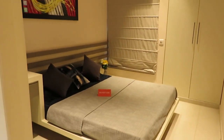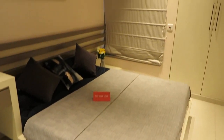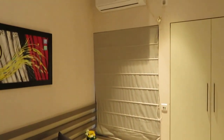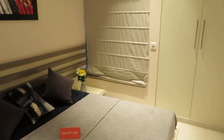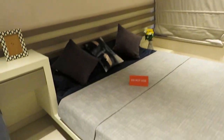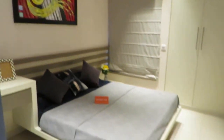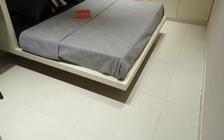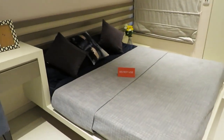Just opposite to that, this is the first bedroom with a very big size window. It's a beautiful first bedroom with a size of approximately 10 feet by 11 feet.